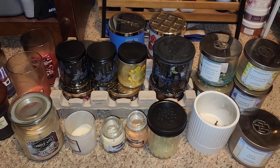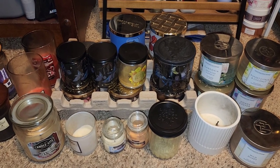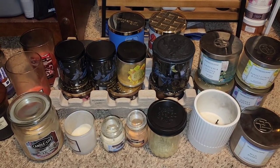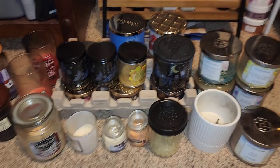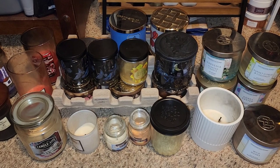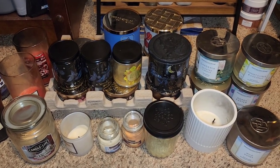Hi everyone, welcome back or welcome to my channel, Witness Love. My name is Kori. I hope all of you have an amazing day, evening, and a good night for when you're watching this video. For today's video, we are doing massive candle empties for all these 27 candles that I burned through the month of August.